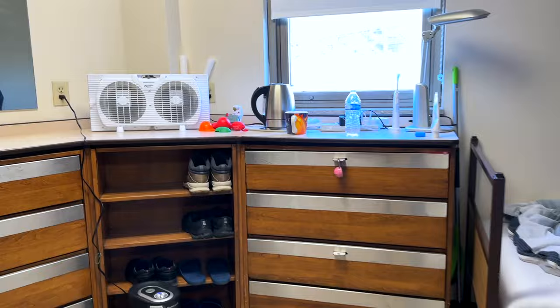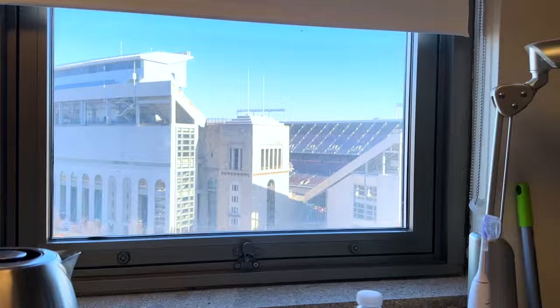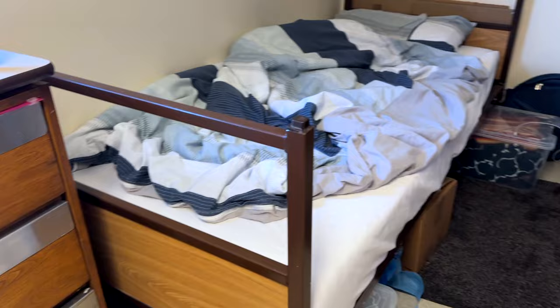Coming over into the room, here you can hang your towels and all that stuff. This is just an air purifier, and you've got places to put your shoes. Out here you can literally see the Ohio Stadium from Ohio State University right there. Unfortunately the windows cannot open, which means you can't get fresh air, which kind of sucks. Then you have four drawers here — pretty standard drawers. Then you have the bed; this is the bed in a double room where you just basically have one bed.